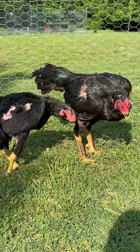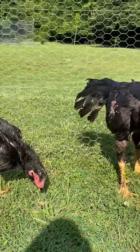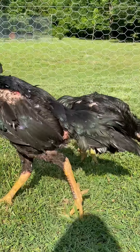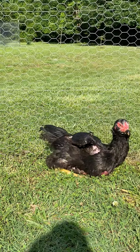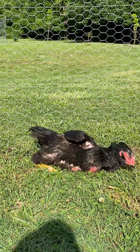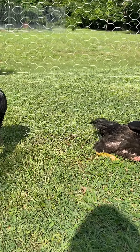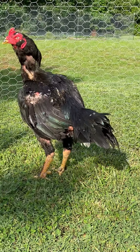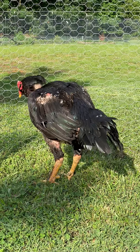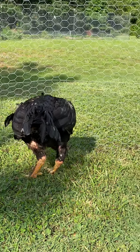They're going through molt at the moment, should be getting new feathers here soon. Very active.